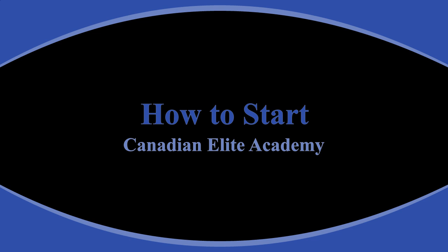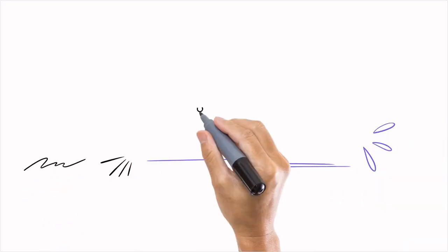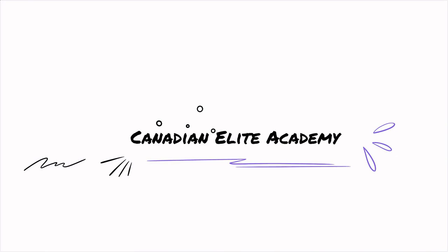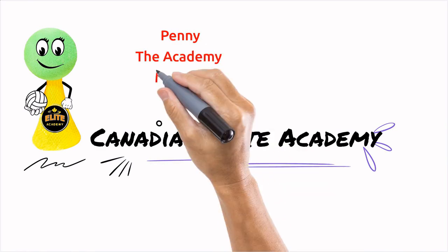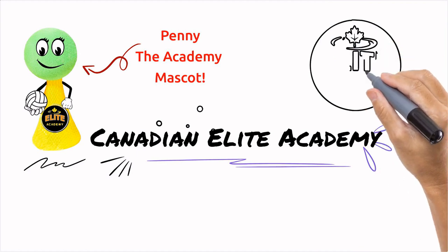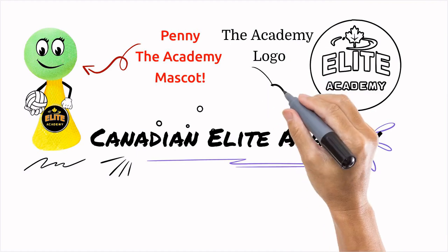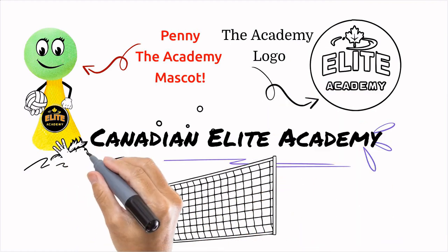This short video will try to help interested athletes and parents get started with the academy registration process. Welcome to the Canadian Elite Academy. Here is Penny, the academy mascot. Here is the academy logo. We teach elementary and high school students how to play volleyball.